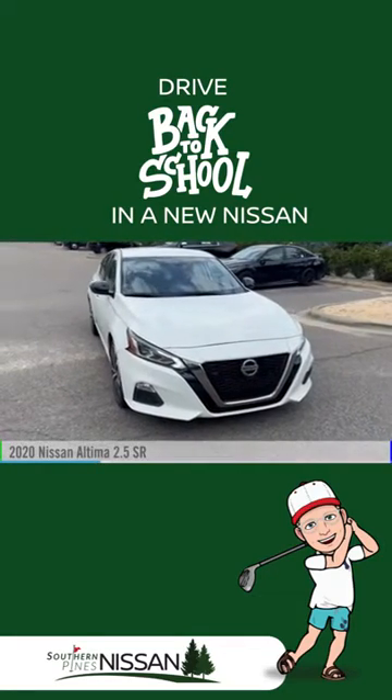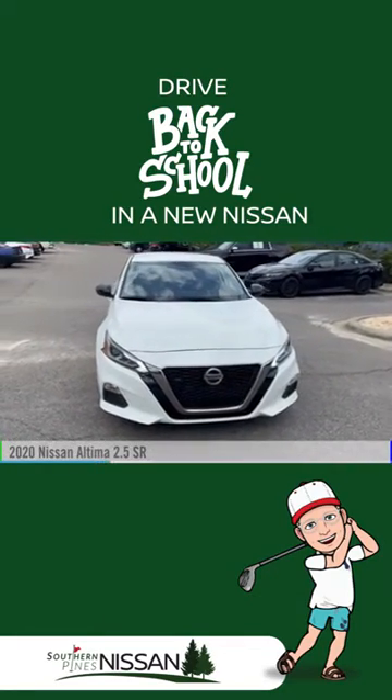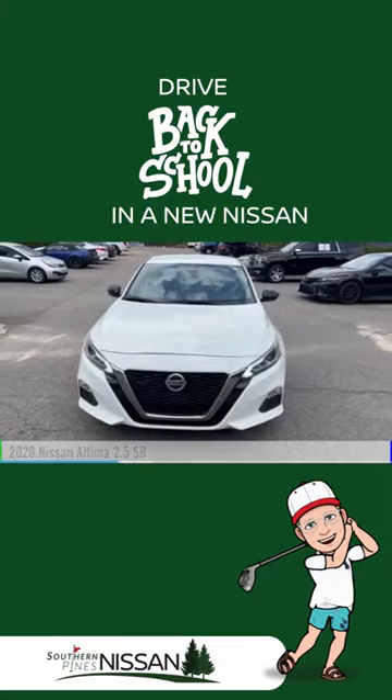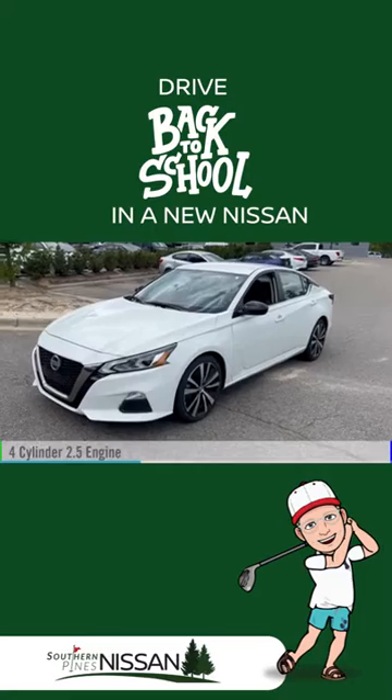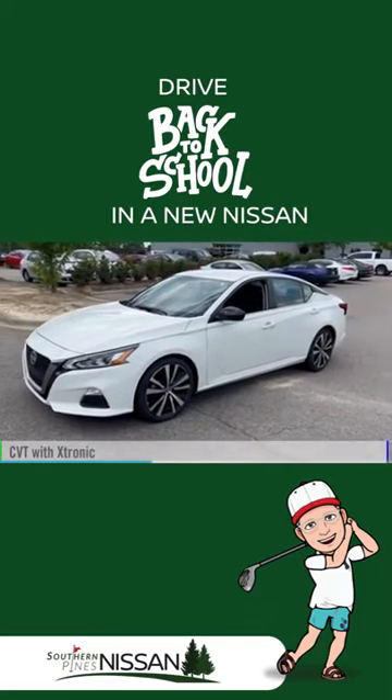We are pleased to show you the 2020 Ultima. This vehicle is powered by a front-wheel drive, four-cylinder, 2.5-liter engine, and comes with a continuously variable transmission.